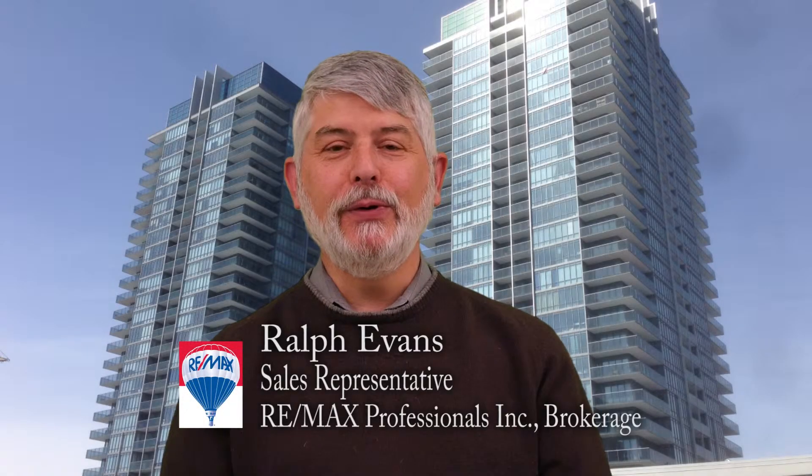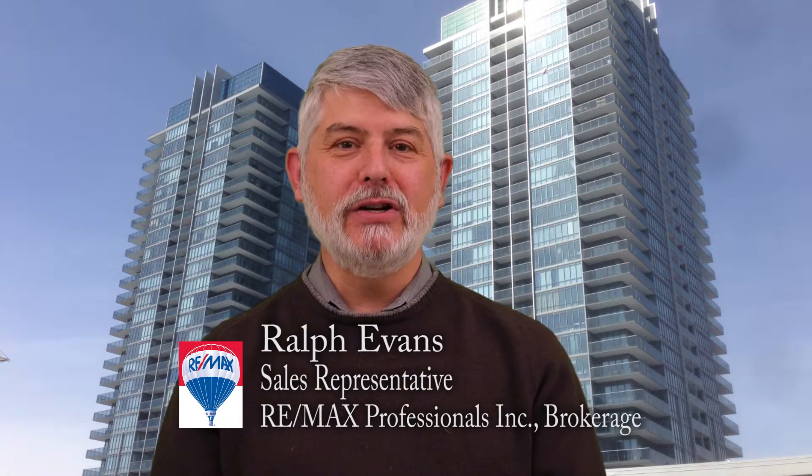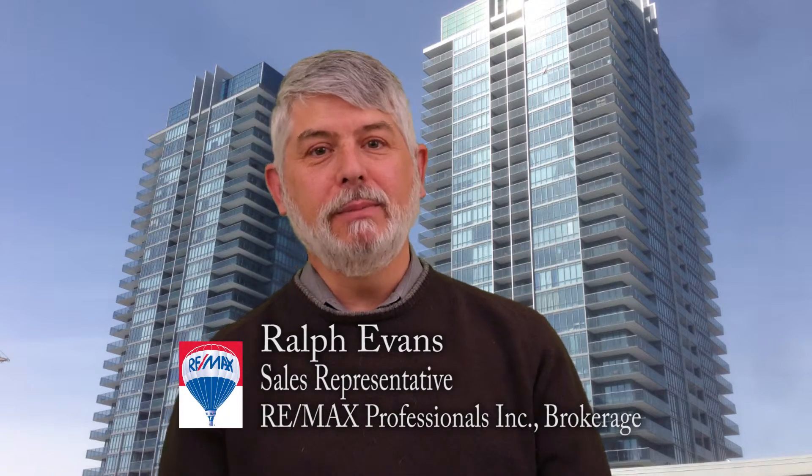It's time to talk about your condo once again. Hi, it's Ralph Evans from RE-MAX Professionals. One of the questions that I get repeatedly is about the condominium fees or maintenance fees that people pay.